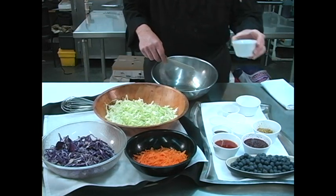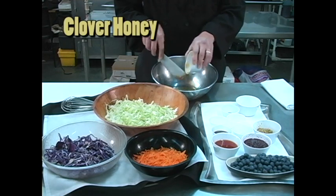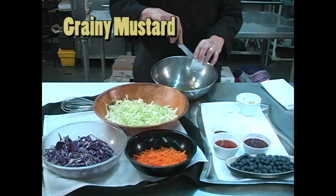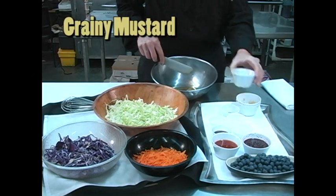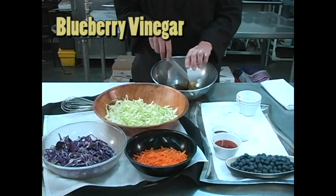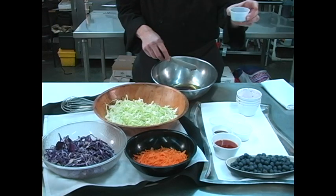Then we're going to add some fresh clover honey, a good quality grainy mustard, and blueberry vinegar.